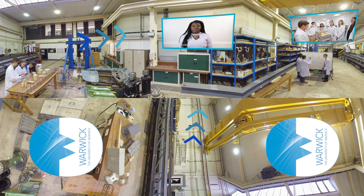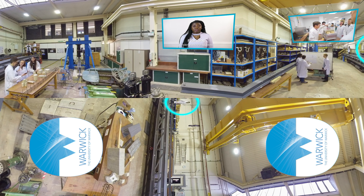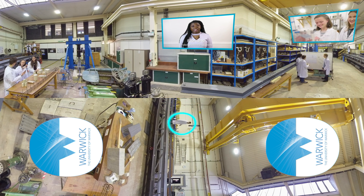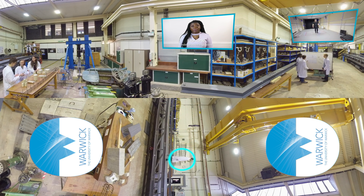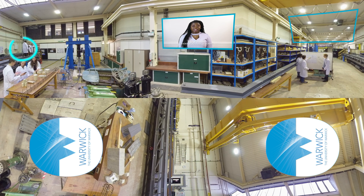Our ground floor engineering lab is used to research into the field of soil and rock mechanics. We also have strong teaching and research facilities in biomedical and systems engineering. One of these is the gait lab which is used to analyse and monitor the human gait cycle.